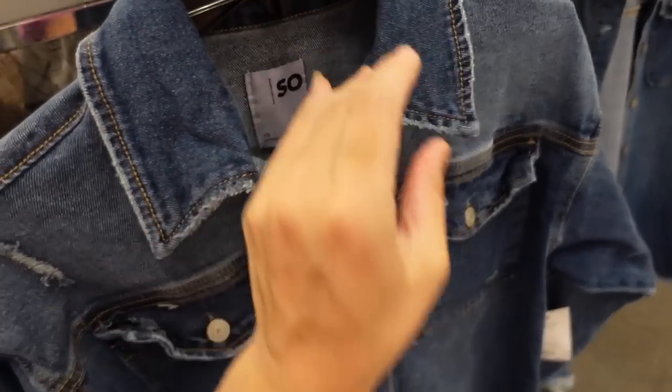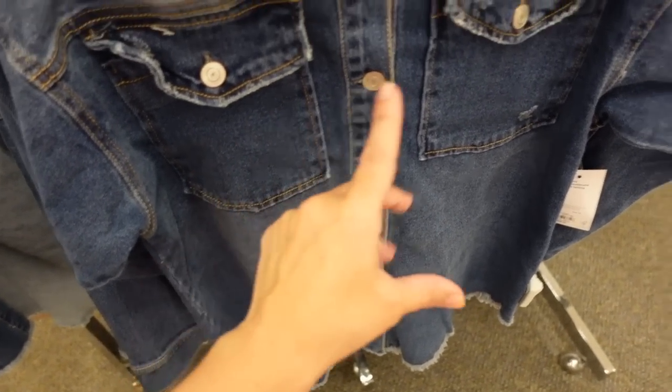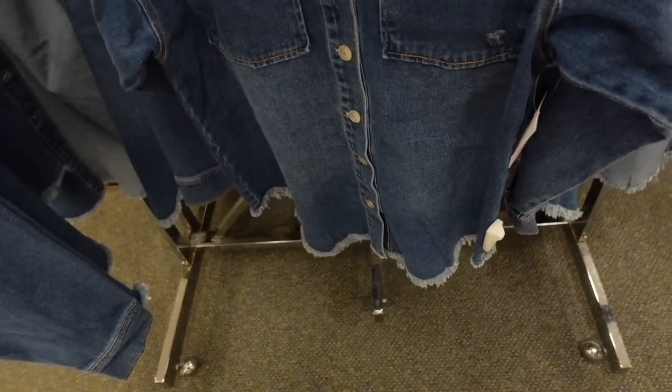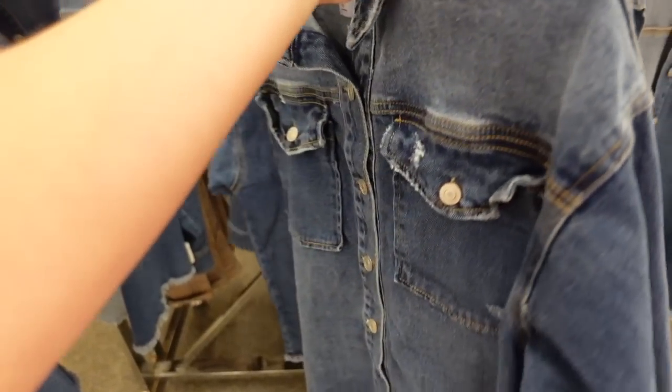New denim jacket from SOŸ. This one has an oversized cover — denim jacket-style buttons but it looks like a shirt — a little button detail on the wrist, and a raw hem at the bottom that scoops down a little in the middle. Regularly $68, 20% off bringing it down to $54.40.